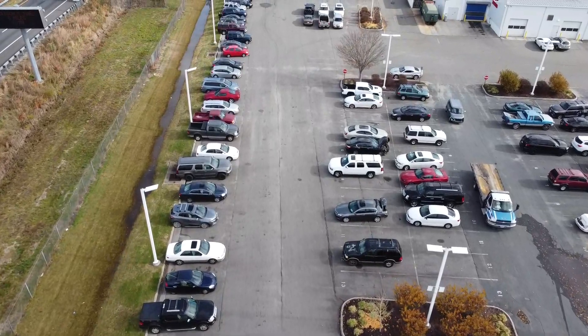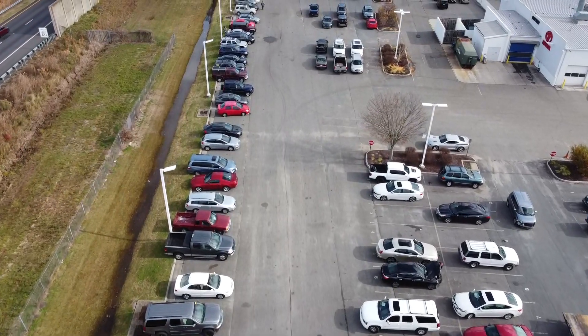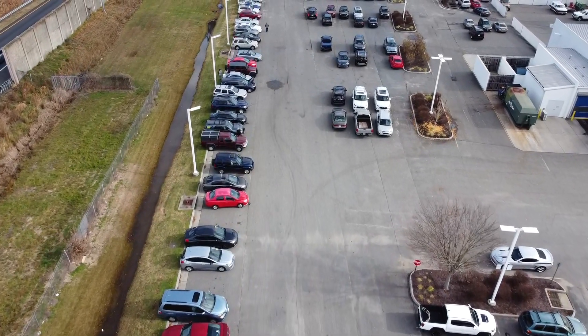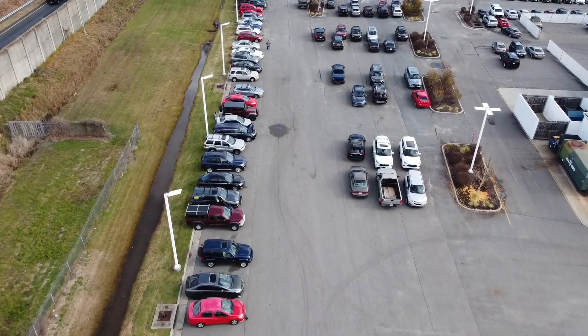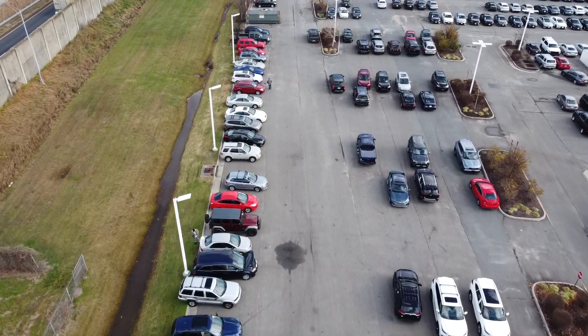Welcome back to another episode of flipping cars for cash. I'm at a silent auction today, which means I'll look at these cars and put a bid in hoping to get some. I don't really like silent auctions because sometimes I'm willing to go up $50 and at a silent auction you put that number in and it is what it is.